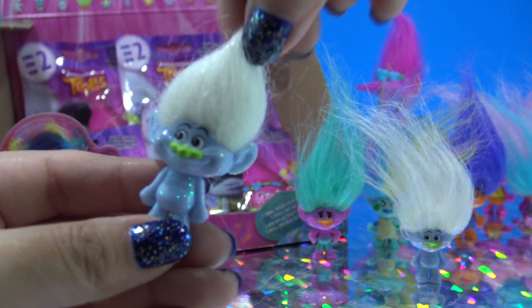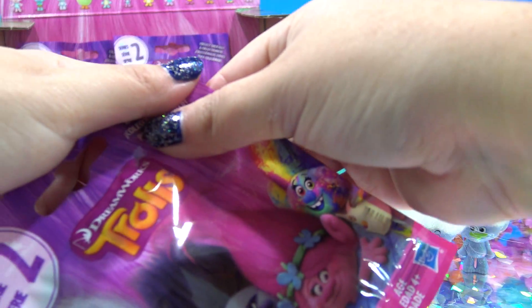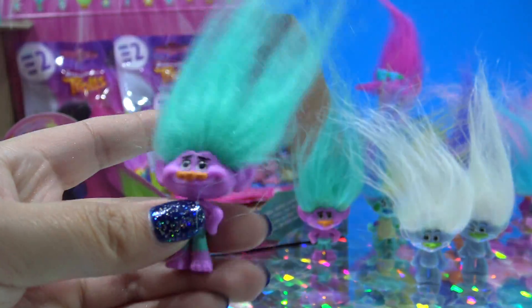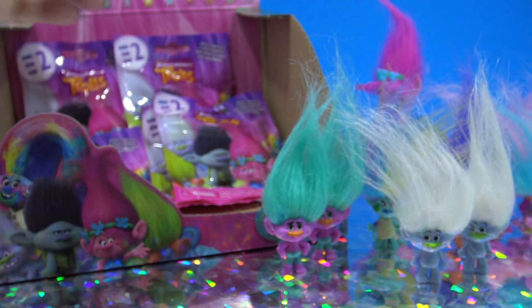It's another Guy Diamond, but that's a pretty cool dupe — I'm not mad about that one either. And I see teal hair... it's another Creek. Wow, I've already got like four dupes. I'm a little disappointed — that means I'm not going to get the whole set.